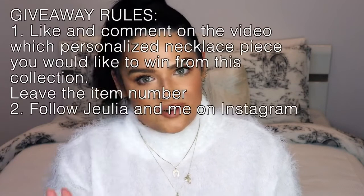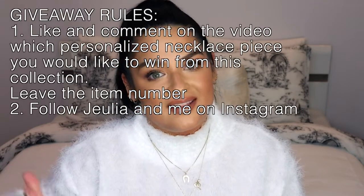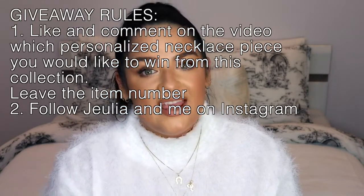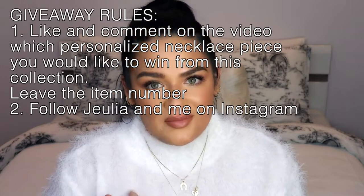There are only two rules for the giveaway. The first one: you have to like and comment under this video, which personalized necklace you would like to win of your choice — just enter the number in your comments for the necklace you want to choose. And of course, follow me and Julia on Instagram. The giveaway is international — anyone can win. This will take around two weeks for us to process.